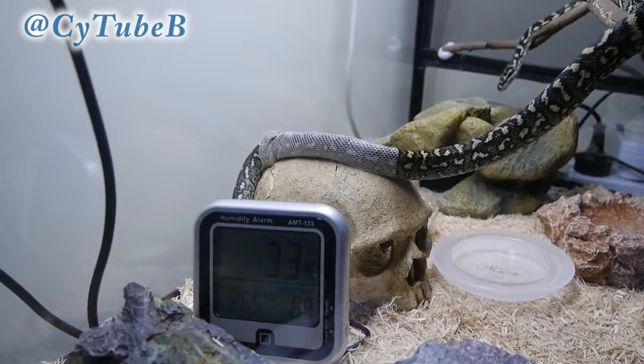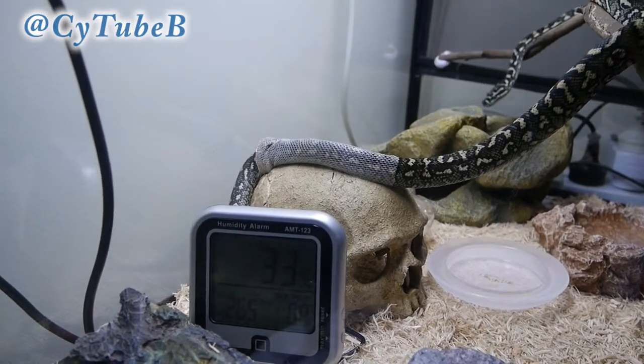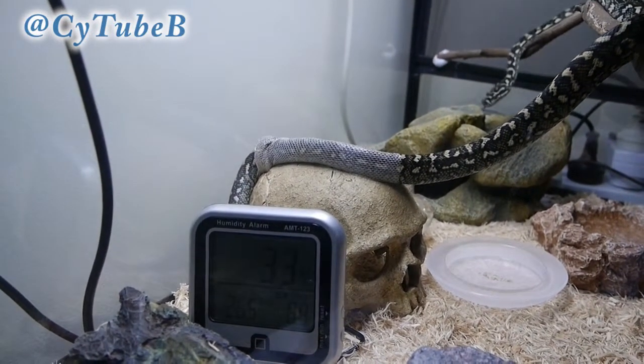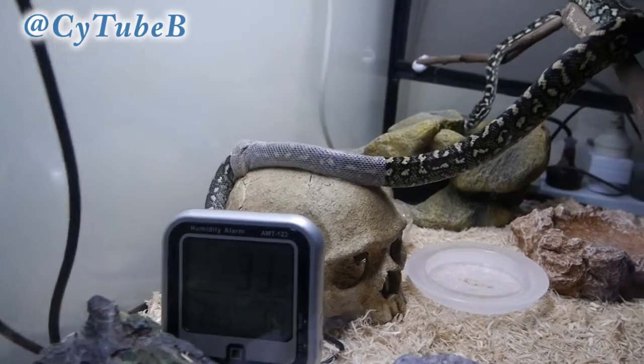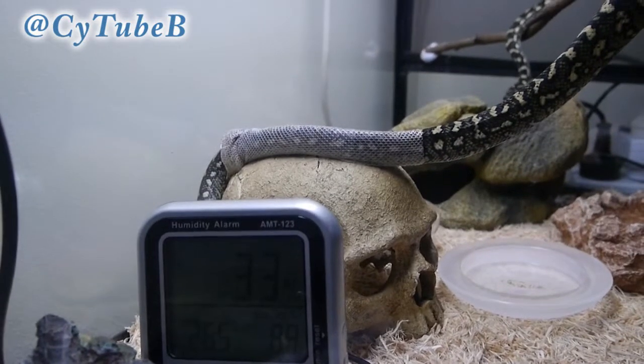Welcome to another video. This is a video I filmed about two years ago when Medusa was a wee little one. She was only a yearling at the time, and you can see just how much she's grown from the recent videos that I've made with her.